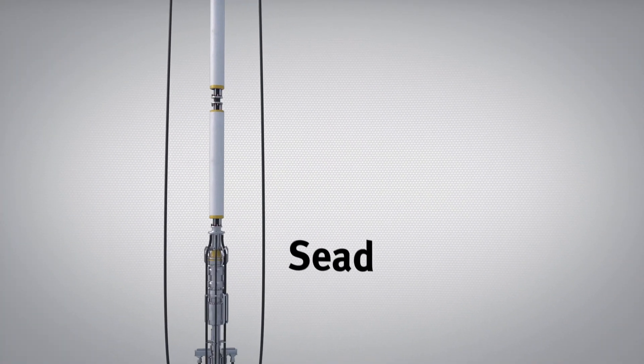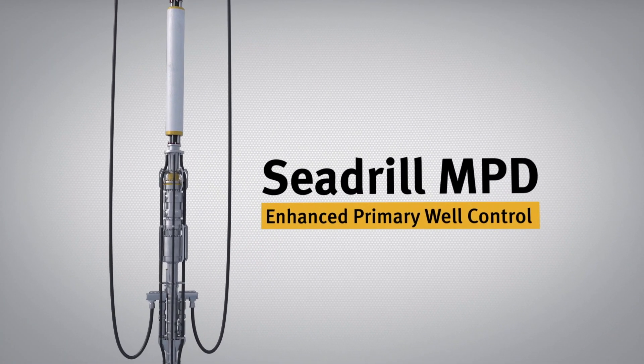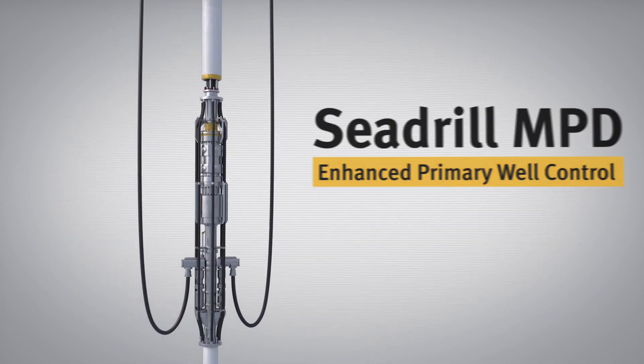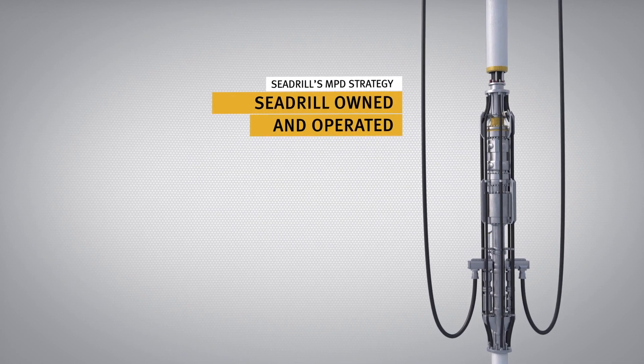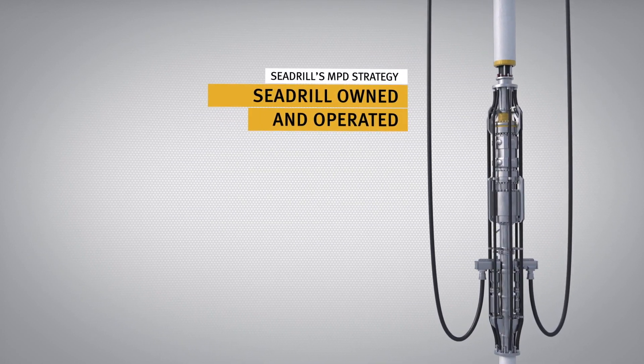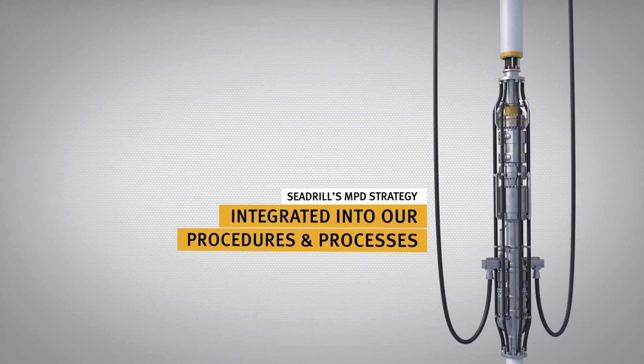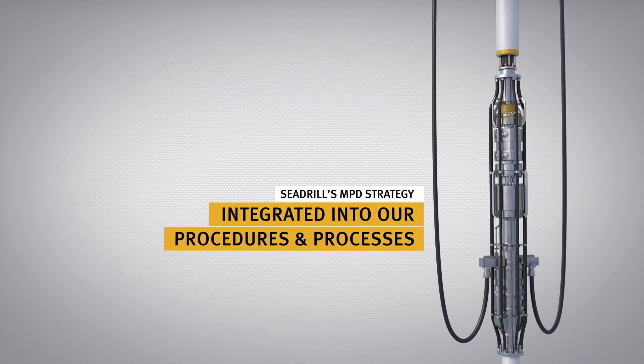A standard of operations which has led to a new term in our industry: enhanced primary well control. At Cdrill, we're investing in an MPD service that will make drilling safer and more efficient, managed by enhanced drilling processes and procedures that integrate MPD into our worldwide operations.